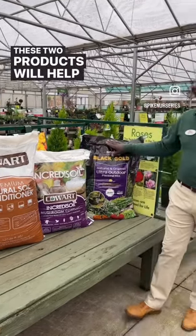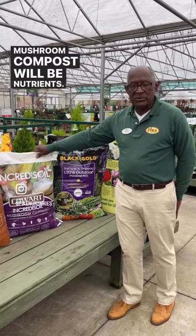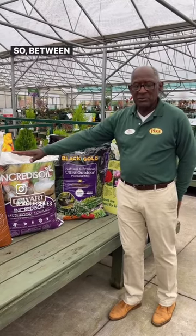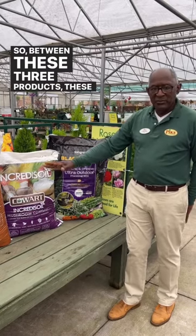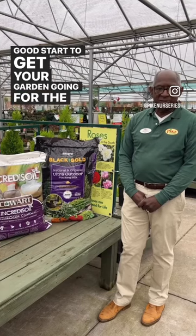These two products will help you aerate your soil and the mushroom compost will add nutrients. As we know, we have a lot of clay here in Georgia, so between these three products, they will help you get off to a good start to get your garden going for the season.